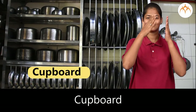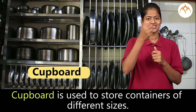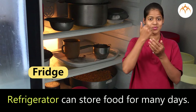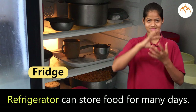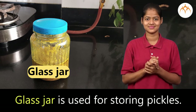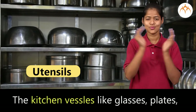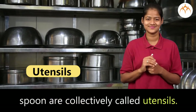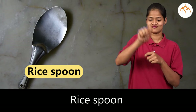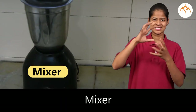Cupboard is used to store containers of different sizes. Refrigerator can store food for many days. Glass jar is used for storing pickles. Vessels like glasses, plates, and spoons are collectively called utensils. Rice spoon is used for serving rice.